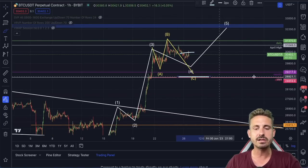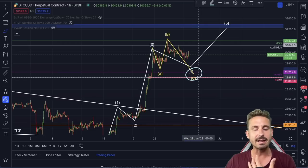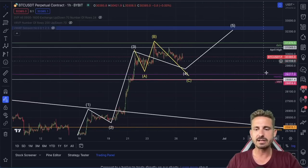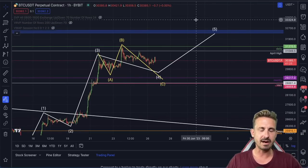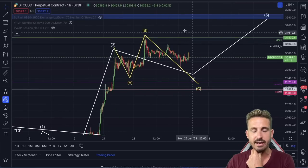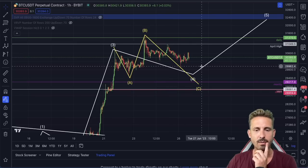That doesn't mean we're shorting here because we're saying we're going lower — these are just possible wave scenarios. We need to react to price action and enter trades with very good risk management. Technical analysis is about a tenth of trading in my opinion. You just need to recognize the levels and how to get in and out without getting wrecked.